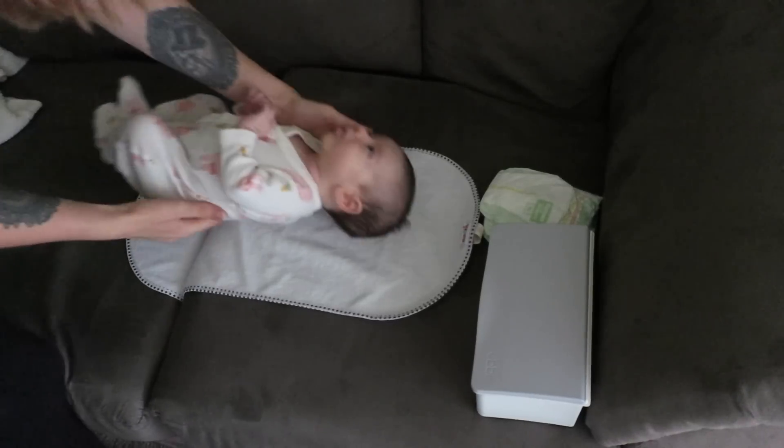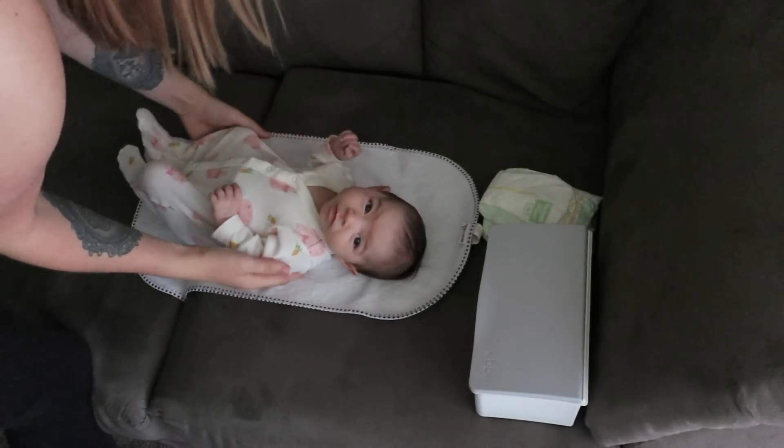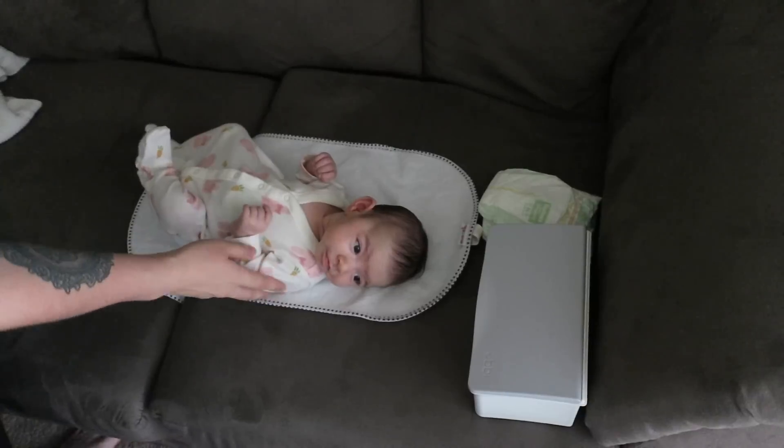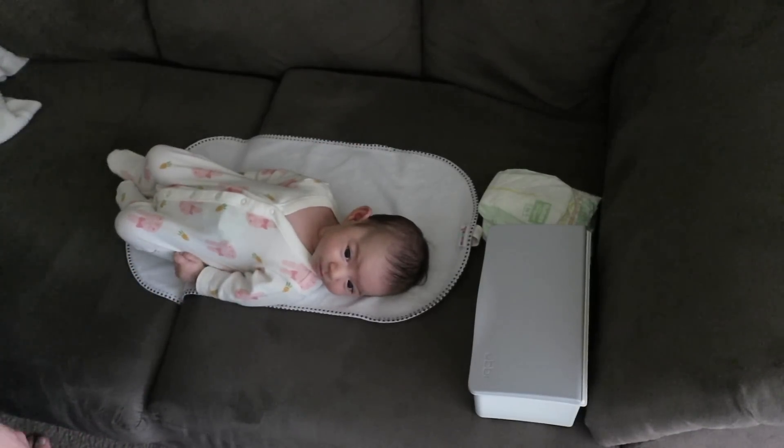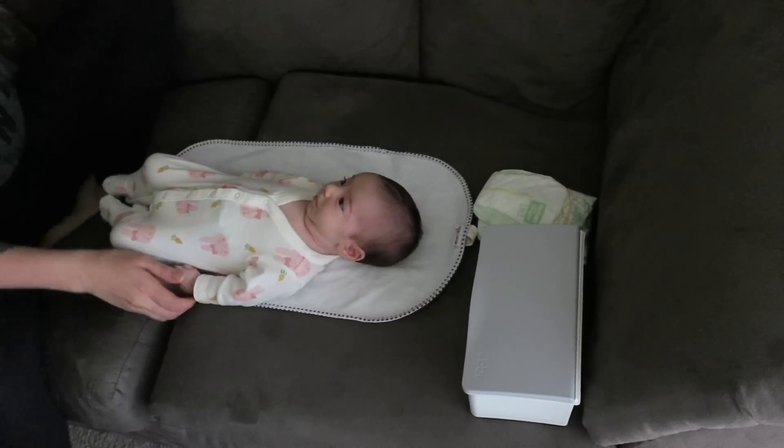The first thing I do with Stella is, of course, a diaper change. This is usually where I would change her clothes as well, if we had somewhere to be or if they got dirty during the night, but since it's a Saturday, we are both going to be wearing our pajamas all day long.